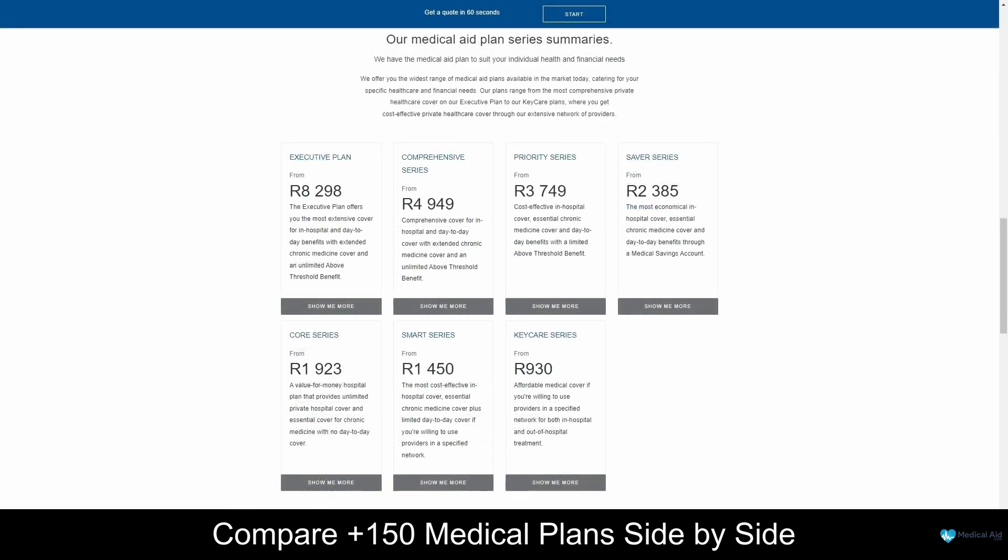Discovery Health Medical Aid offers seven healthcare plans: the Executive, Comprehensive, Priority, Saver, Key Care, Core, and Smart plans, with 25 options starting from 930 South African Rand per month. For more information about Discovery Health's plans, be sure to take a look at our in-depth review if you are interested.